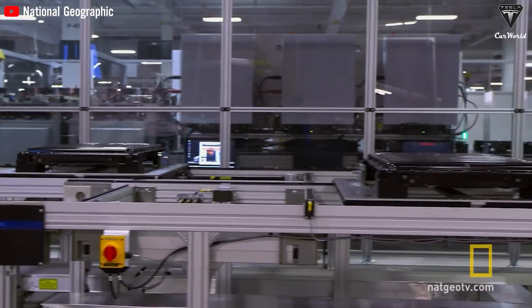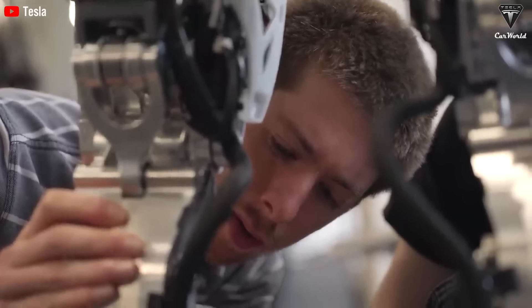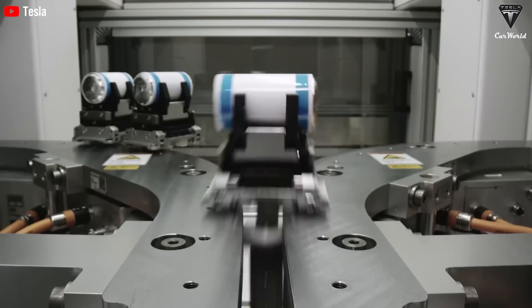Currently, Tesla remains cautious about disclosing the type of battery it will use for Optimus. However, based on patents, predictions, and market analysis, it's highly likely that Tesla will choose lithium-ion (Li-ion) batteries.